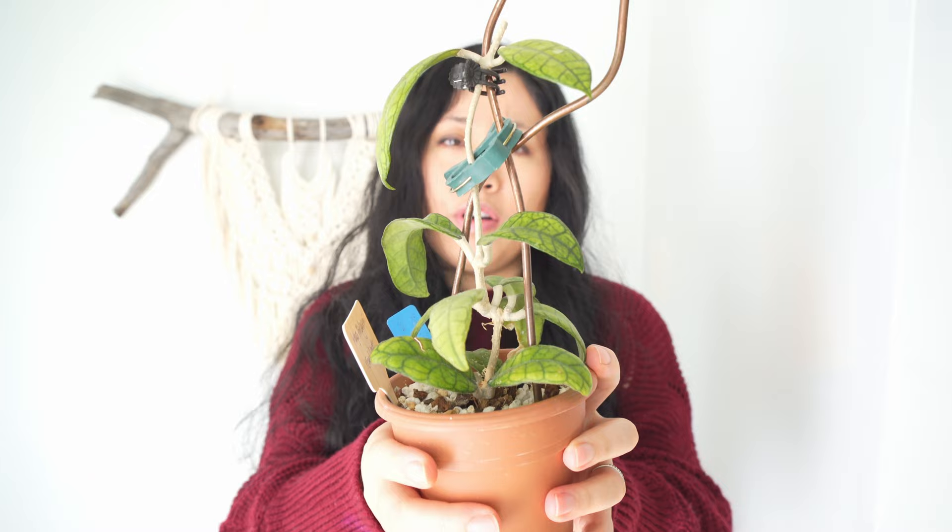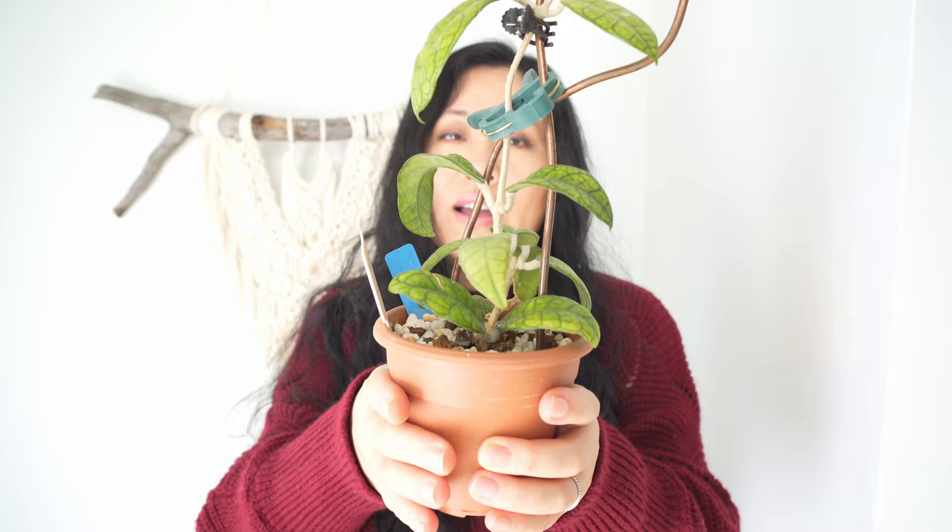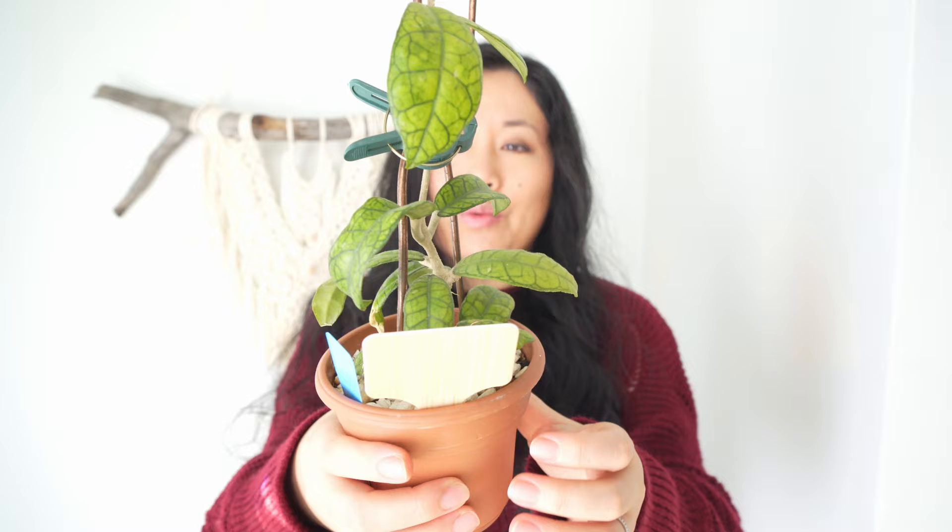It's not a finicky Hoya at all and just keeps growing on its own — I don't have to put too much attention into this one. It sits under the east-side window with morning sunlight and it's just really happy sitting there. So yes, this one is also one of my favorites — I've probably mentioned that many times before.